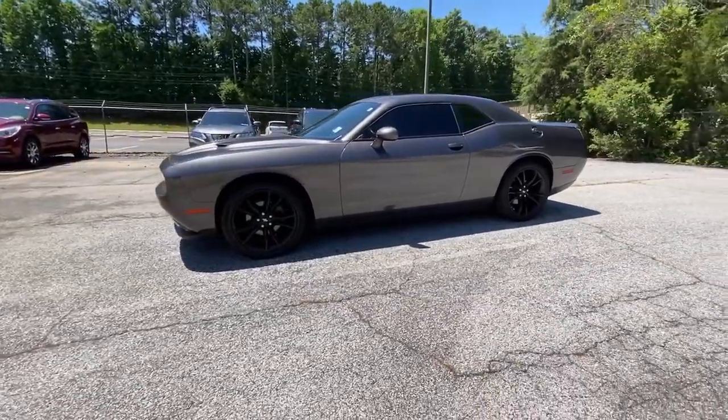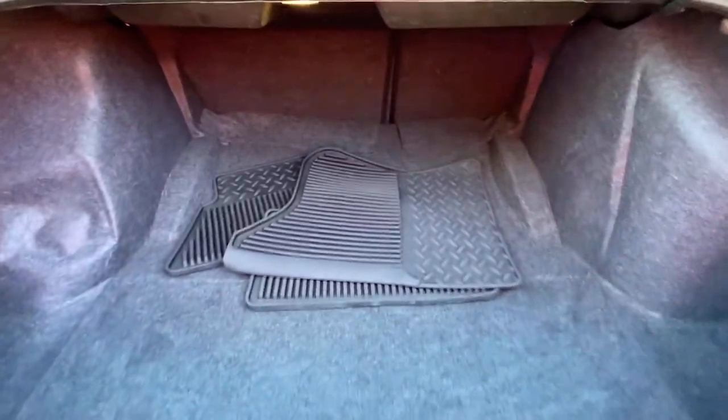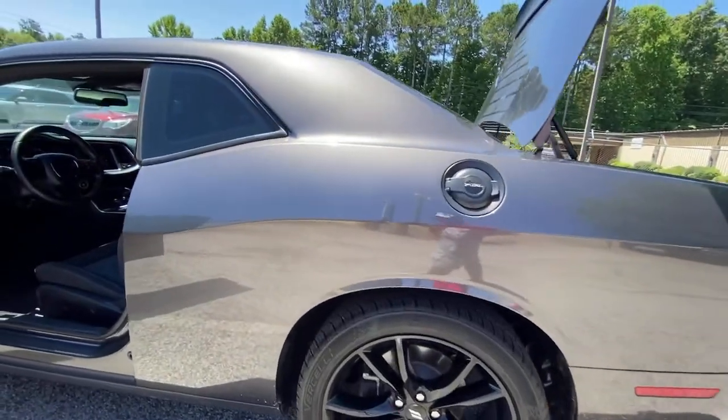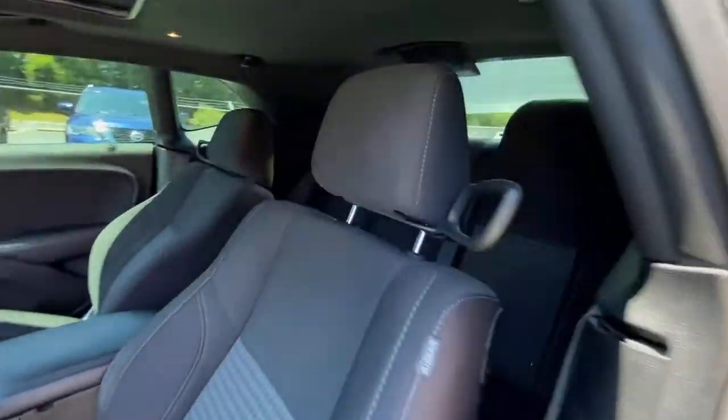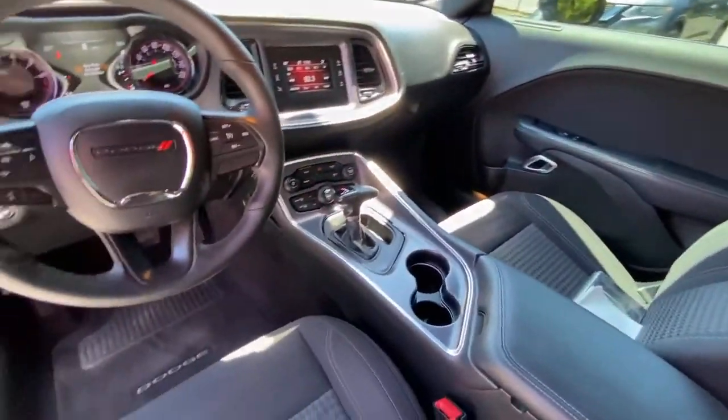These are just some of the great options this vehicle comes with: keyless entry, keyless start, heated mirrors, Bluetooth connection, multi-zone AC, aluminum wheels, power driver seat, steering wheel audio controls, rear wheel drive, and stability control.